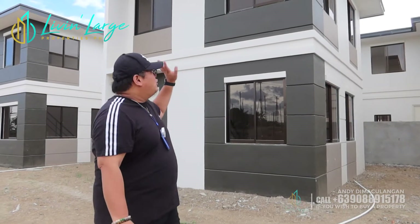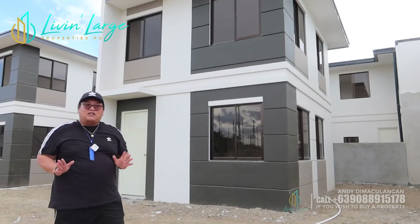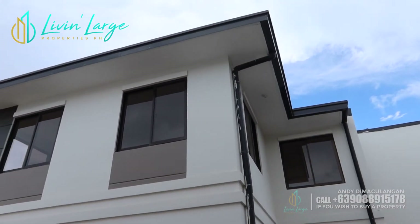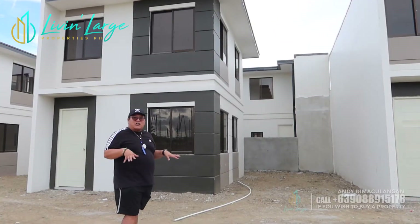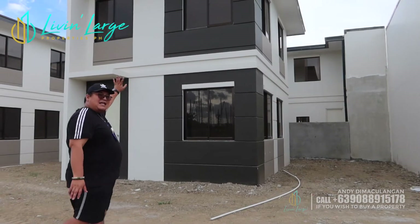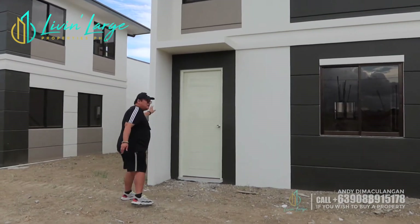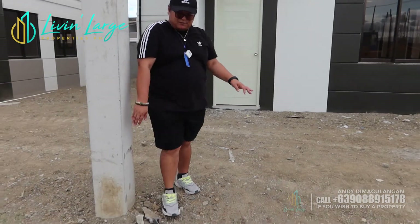Itong ating Zarina house model na to, ang standard na kanyang lot area is 88 square meters. Sobrang spacious na 88 square meters na standard — depende sa location. So, makikita nyo pag single attach itong Zarina Premium, may firewall siya dito sa side. Ang simula ng property line nyo is from here hanggang dito.